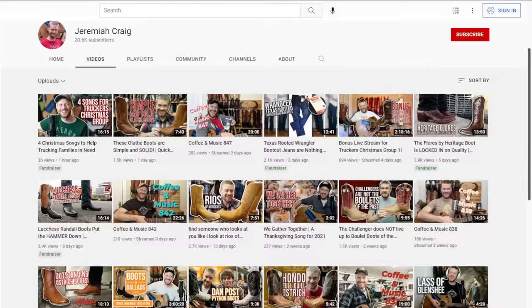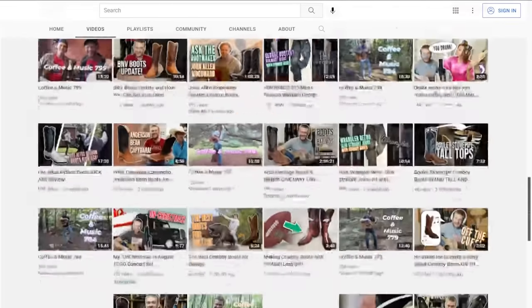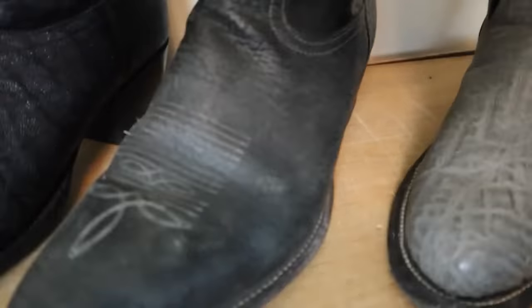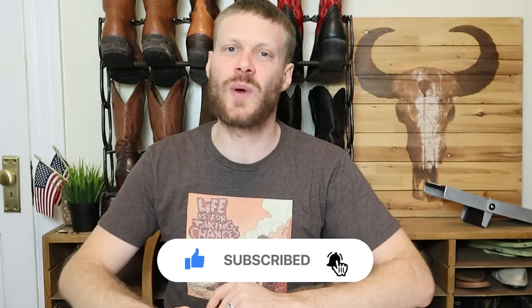Hey everybody, my name is Jeremiah Craig. If this is your first time seeing me, this channel is devoted to folk music and cowboy boots, and over the past year I've uploaded more than 230 videos — jeans videos, cowboy boot reviews, how-to videos, informational videos, music videos, giveaways and so much more. So if that sounds like something you'd be interested in, subscribe right now if you haven't already, because I'm just getting started.